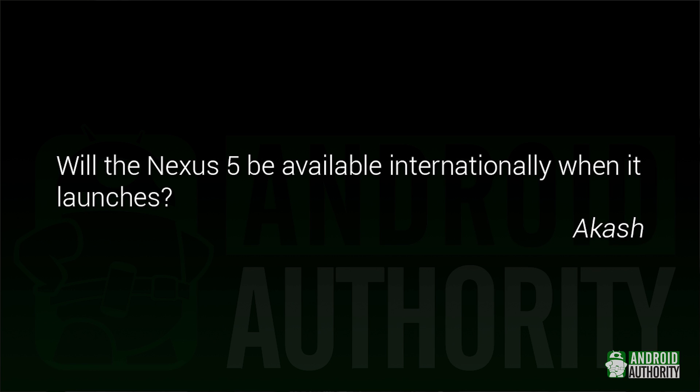Akash asks: Will the Nexus 5 be available internationally when it launches? We know so little about the Nexus 5 — or Nexus 4 version 2 — right now that it's impossible to say for sure. But since the original Nexus 4 worked internationally, it's probably a safe bet that the 5 or version 2 will as well. How easy it'll be to buy internationally, though, is a different story. We'll have to wait and see on that one.